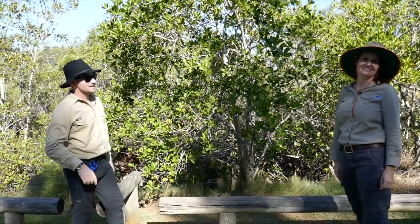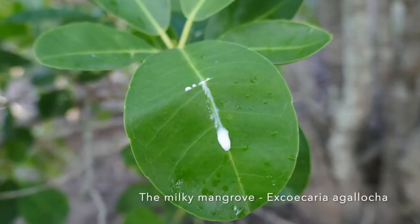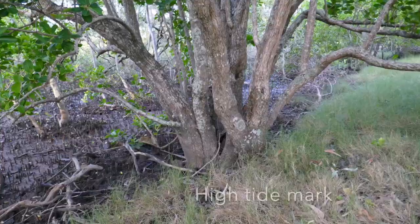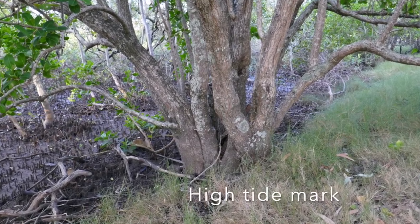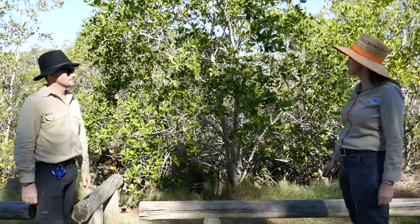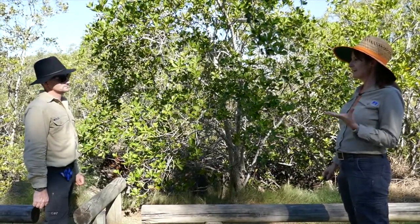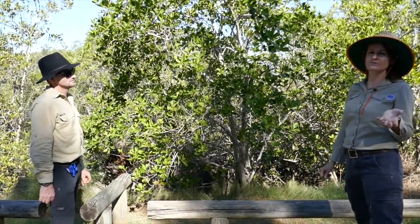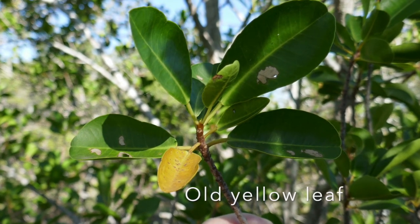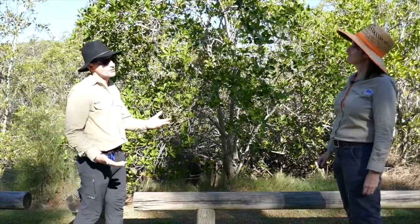Our first mangrove is the milky mangrove, also known as the blind your eye mangrove, because you don't want to get this sap in your eye. It's found more at the high tide mark, so it doesn't get full inundation with salt water like some other species, but it still has to cope with a certain amount. It's a salt concentrator — it concentrates salt in its older leaves, then those leaves drop off, getting rid of excess salt. Sort of like a sacrificial leaf.